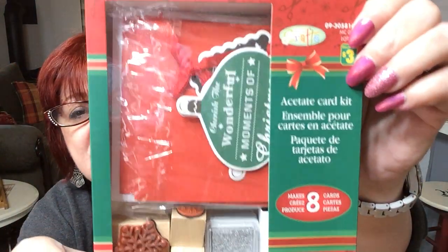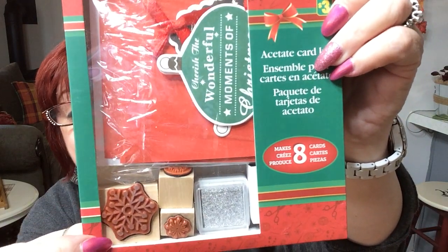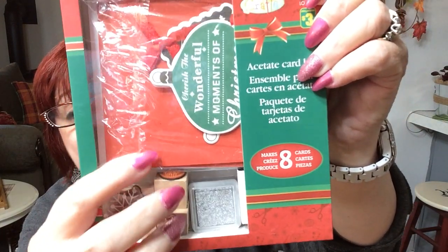Then they have this acetate card kit — it makes eight cards and you get three stamps, a silver ink pad, and acetate sheets. Eight acetate cards, eight white envelopes, eight folded red cards, eight printed ornaments, two bows, three wood block stamps, and one silver ink pad — all for $3. I tried it out and it's quite cute with the silver on the red. It looks really pretty.